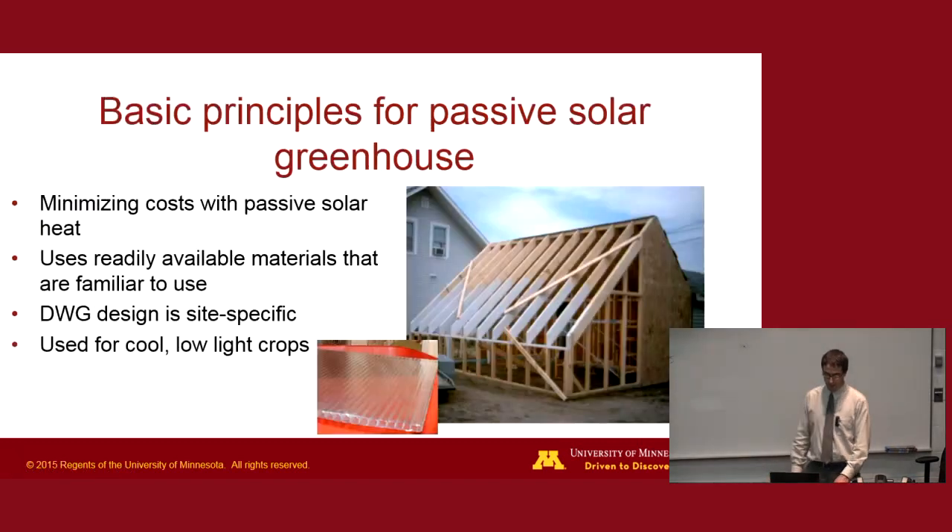The basic principles for the passive solar greenhouse: the idea is to minimize the cost of external fuel through passive solar design, using that heat instead of fossil fuels. The greenhouse was built out of materials found at a local hardware store in Milan, Minnesota — almost everything except the glazing wall, which had to be purchased from a specialty shop. The design is site-specific, so each site can have its own intricacies. They use cool, low-light crops that thrive in situations with limited light — fruiting crops like tomatoes and zucchinis aren't grown because they need more light than is available in the winter.